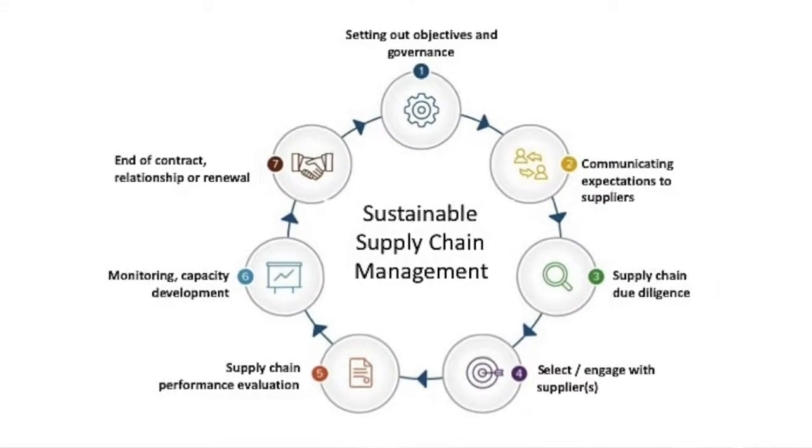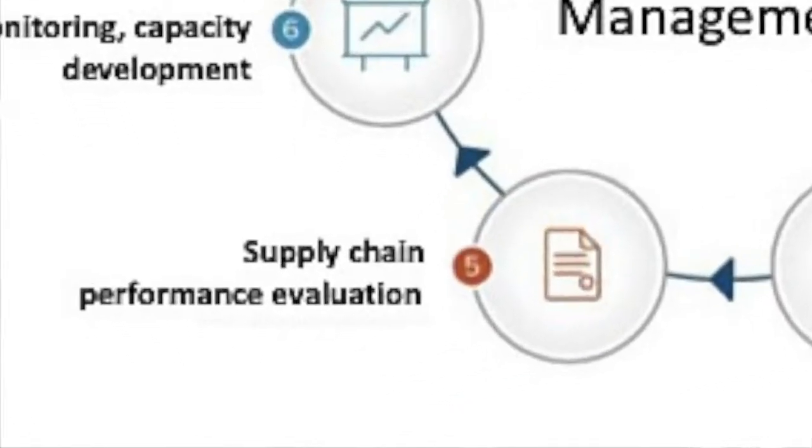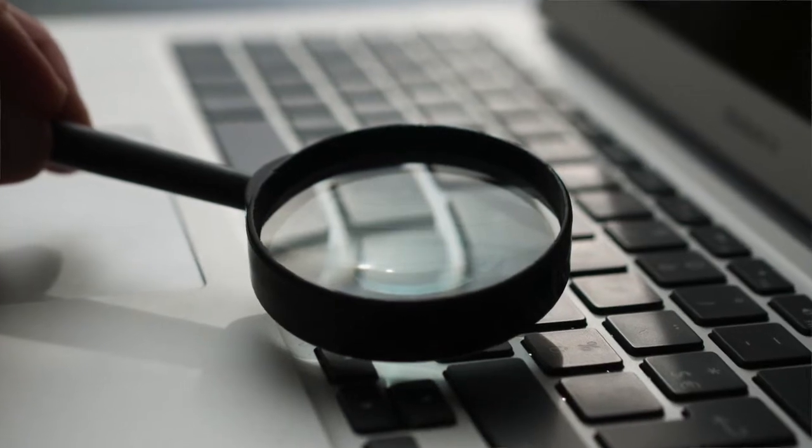Once we've set out the terms of engagement with suppliers, it's often not enough to rely on verbal or contractual commitments. We need to actively engage in due diligence activities to assess the environmental, social, and governance performance of our suppliers in order to ensure compliance with our company's expectations. This may involve self-assessments, on-site audits, supply chain management certifications, and a review of operational-level grievance mechanisms. If you're interested in learning more about grievance mechanisms, we deal specifically with this topic in a separate video accessible via the link above.